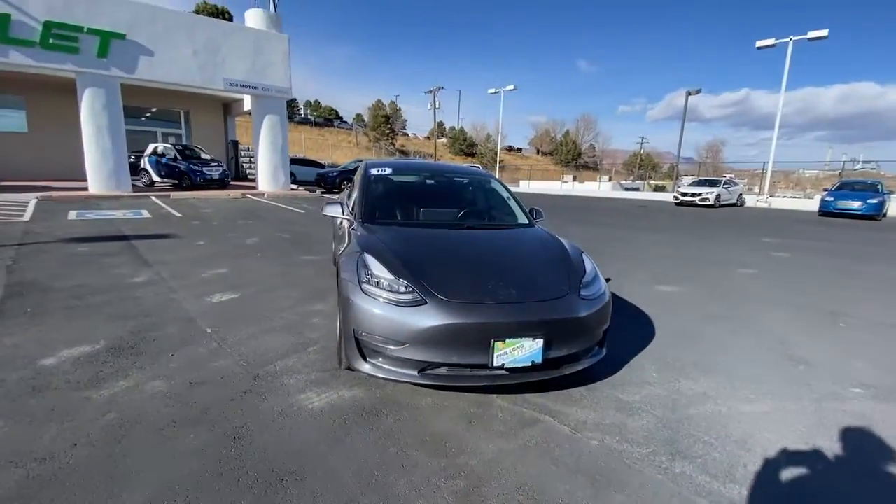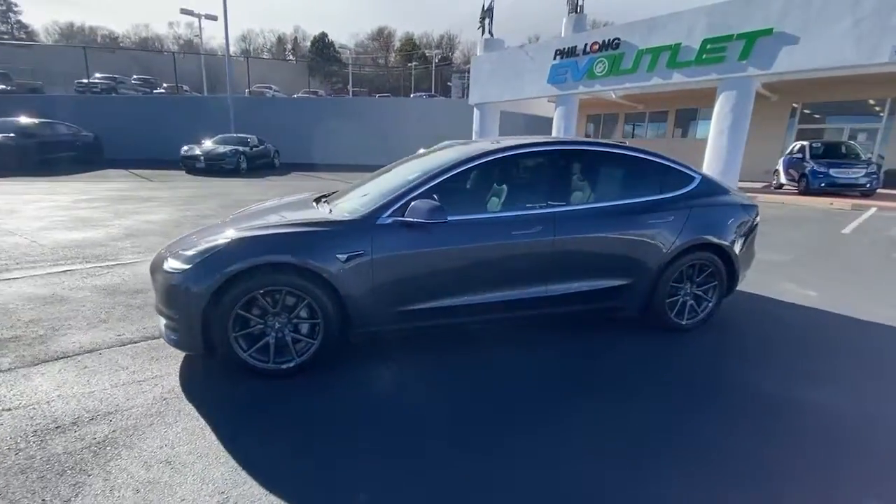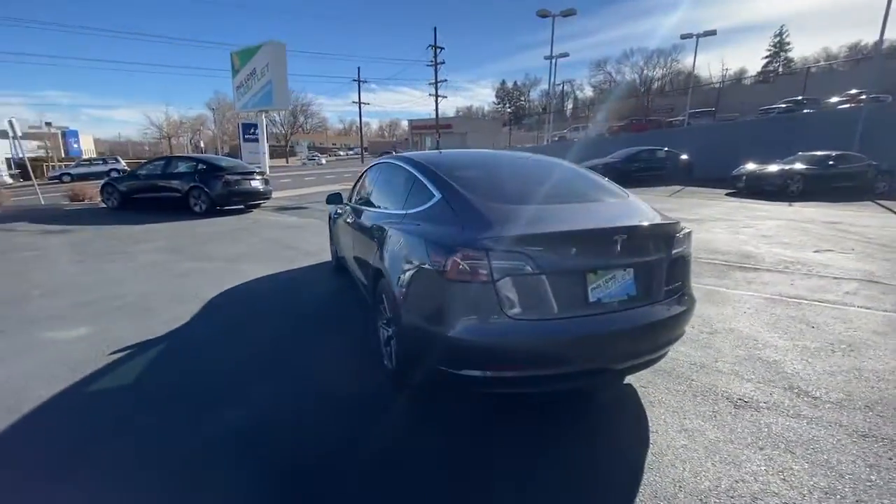Get into a car with value. 2018 Tesla Model 3, with less than 70,000 miles on the odometer — this vehicle stands out from the rest.